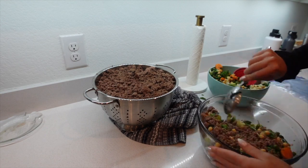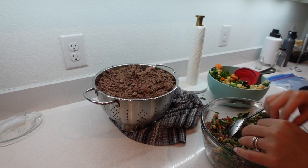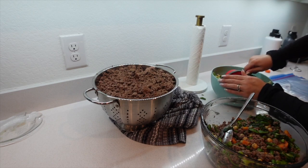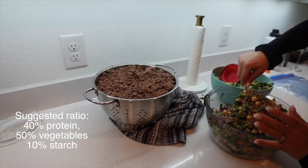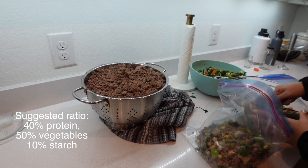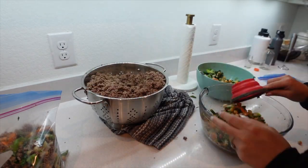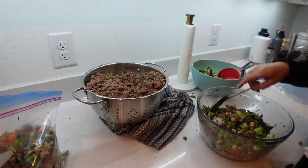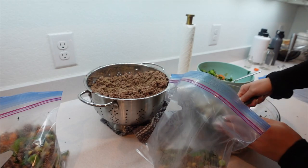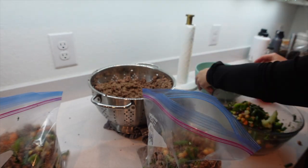I mix the chickpeas in with the vegetables. I've been doing his food for about three and a half to four years, so I've worked out what works for Rocket. The suggested ratio I try to do is about 40% protein, 50% vegetables, and about 10% starch. It all depends on your dog's weight and dietary needs. I found that too much protein can actually be worse for your dog, at least for French Bulldogs.